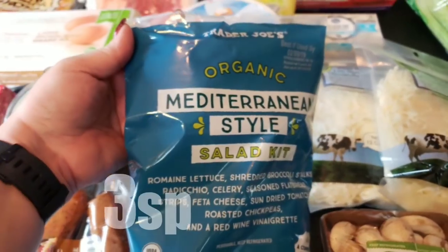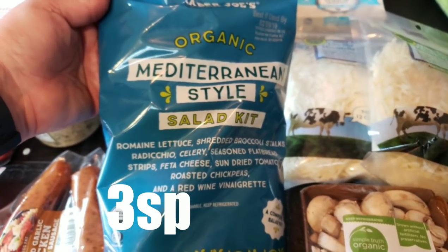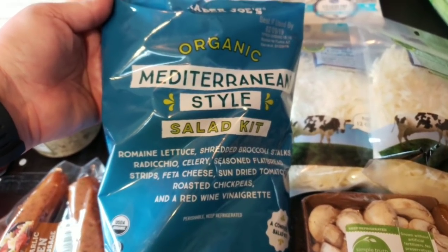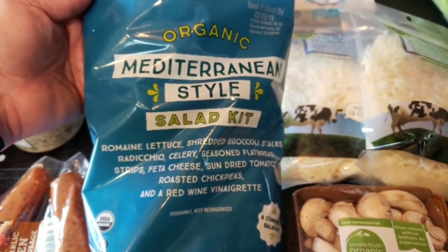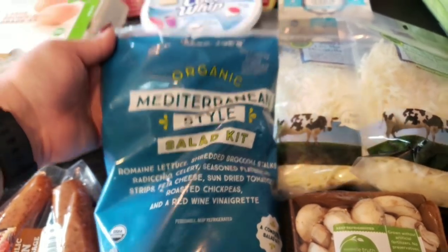I grabbed another pack of the Trader Joe's Mediterranean Style Salad Kit — I absolutely love this salad and I'm probably going to have it for lunch today. The point value is super low and it's so good. It includes little flatbread strips, feta cheese, sun-dried tomatoes, chickpeas, and dressing, and the points value includes the dressing.